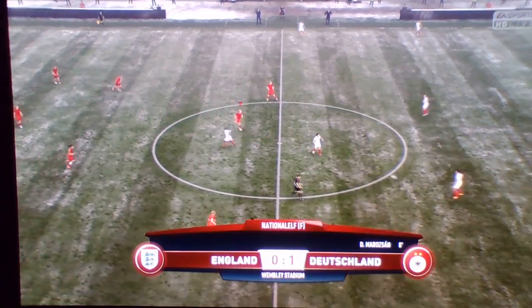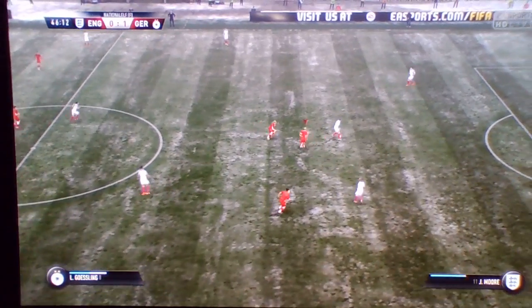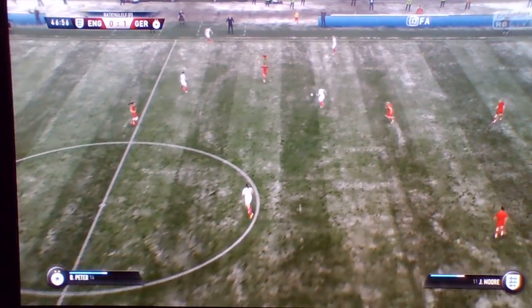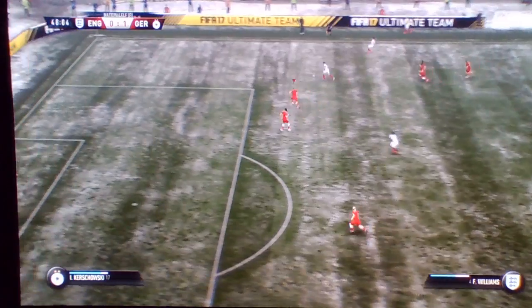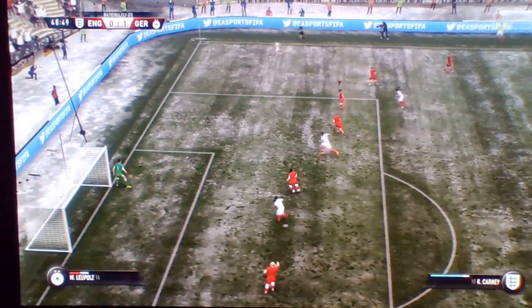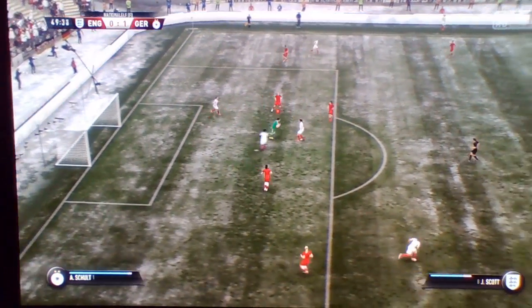45 minutes still to go, second half under way. To Moore. Now Bronx. To Kearney. Good position, they've worked this attack very well, into quite a dangerous position now. Right into the middle. They've put that cross far too close to the goalkeeper.